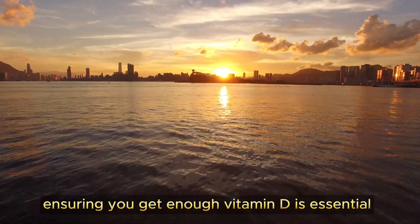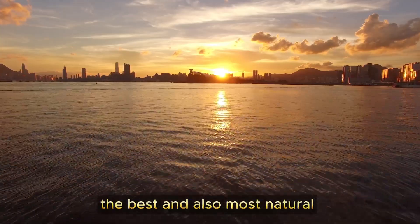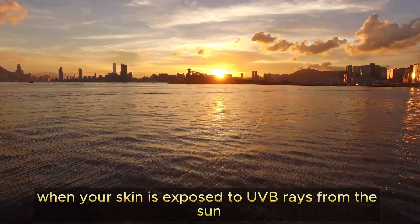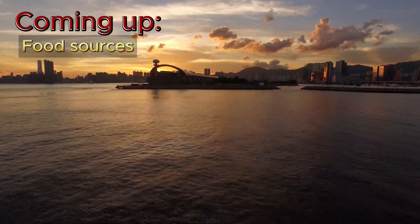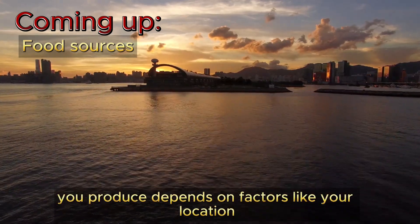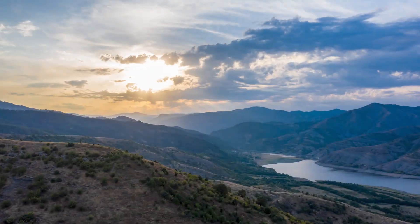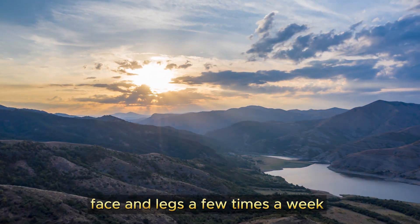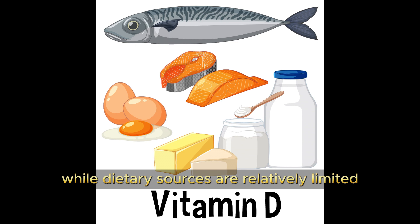Ensuring you get enough vitamin D is essential, and there are a few primary sources to consider. The best and most natural source of vitamin D is sunlight. When your skin is exposed to UVB rays from the sun, it can synthesize vitamin D. However, the amount you produce depends on factors like your location, the time of day, and your skin type. Aim for about 10 to 30 minutes of sun exposure on your arms, face, and legs a few times a week. Be cautious not to overexpose to avoid skin damage.